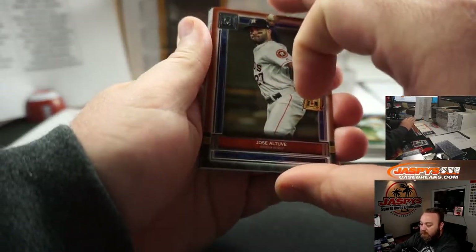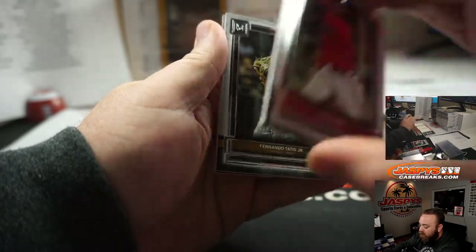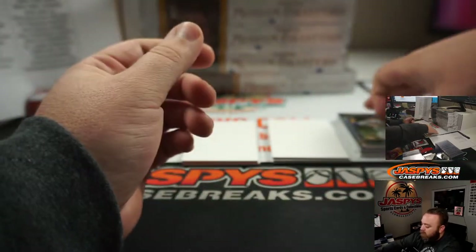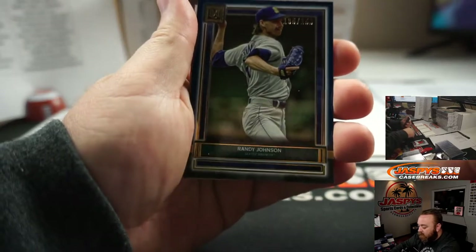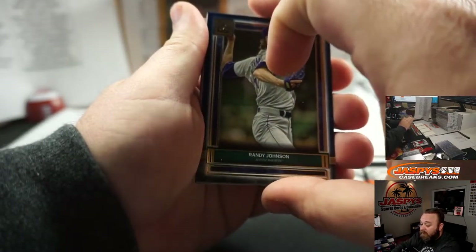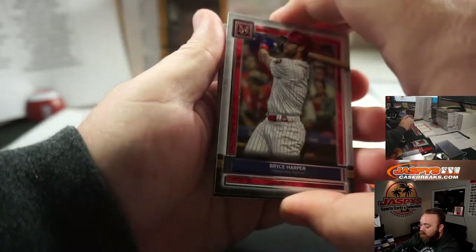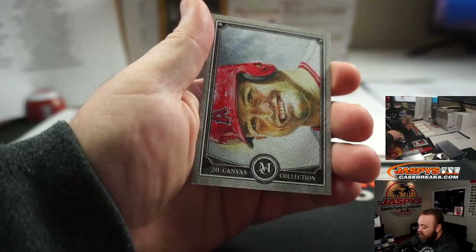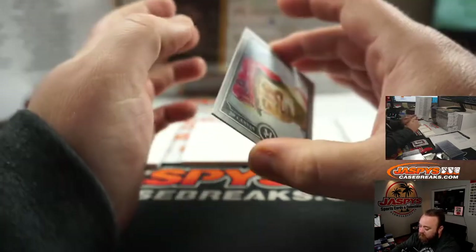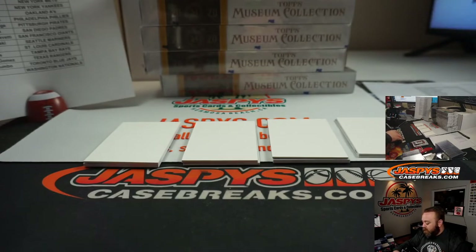Jose Altuve base parallel, Houston Astros, going to Patrick Colon. Ozzie Alves, Fernando Tatis Jr., and Anthony Rizzo. Fourth pack — Randy Johnson, blue to 150, for the Seattle Mariners, going to Adrian Kosecki. Bryce Harper, Mike Trout. And there's a Mike Trout canvas — it's a reproduction, but still. Mike Trout canvas collection — that's going to Los Angeles Angels, which is the random number block.